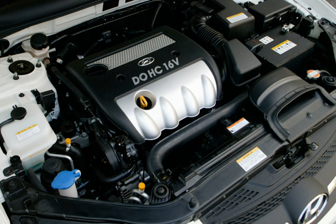The MPI version of the 2.0L Theta engine has a 10.5:1 compression ratio, and it produces 163 hp at 6,200 rpm and 146 lb-ft of torque at 4,600 rpm, and is available in the Middle East. Another MPI version of the 2.0L Theta engine has a 10.3:1 compression ratio and produces 176 hp at 6,000 rpm and 168 lb-ft of torque at 4,000 rpm, and is available in the Middle East and Europe.